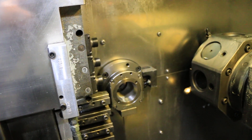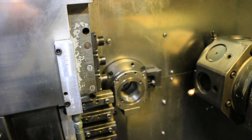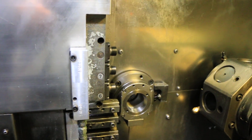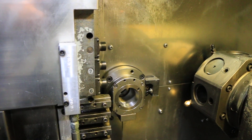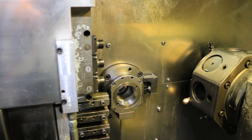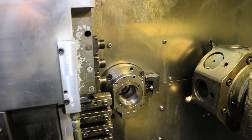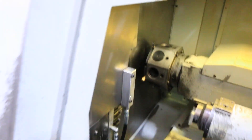1,500 rpm. 2,500. Max is 6,000 on this. That's 3,500. Now we'll run the headstock.